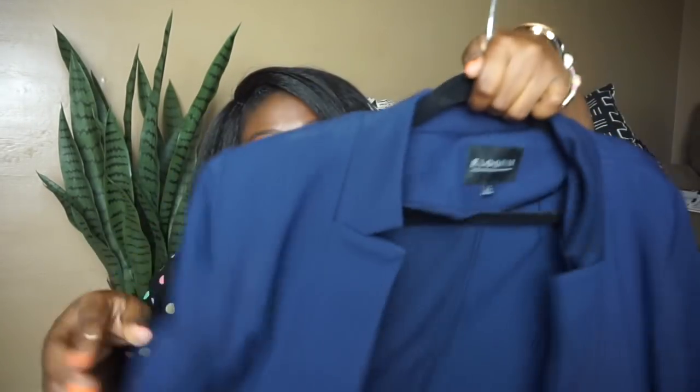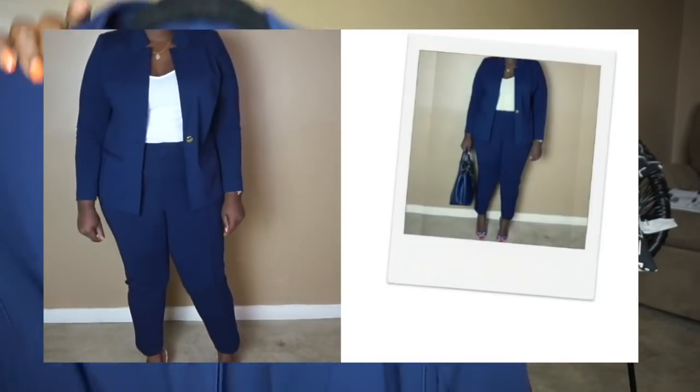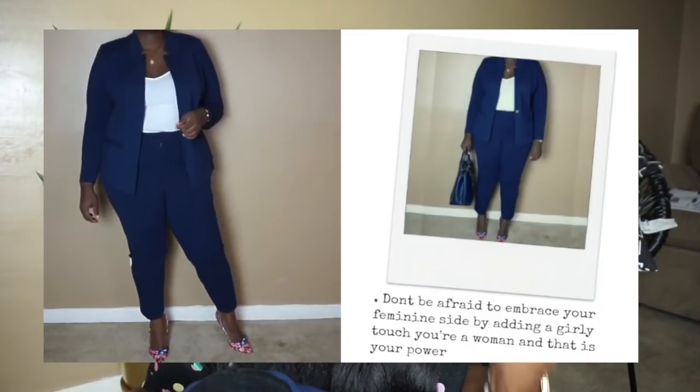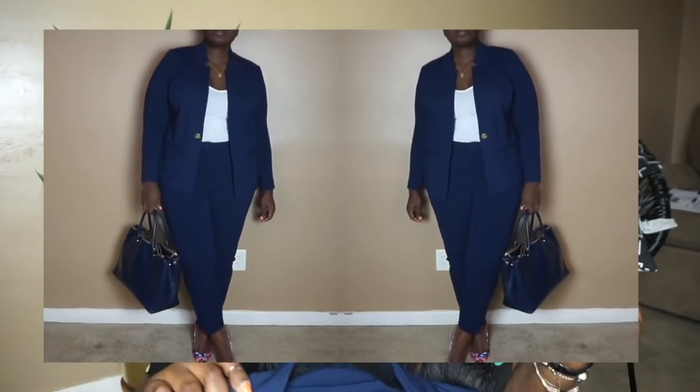For my workwear babes, the next item I'm adding to the sale is this Eloquii jacket from the nine to five collection. I got this in size 16 but should have gotten the size 18, which is why I'm adding it to the sale. It's new with tags — I think I only wore it to shoot a lookbook. You already know Eloquii quality and Eloquii prices. This is going to be at least 50% off in my sale. Brand new. If you're looking for workwear pieces, definitely check the link down below.